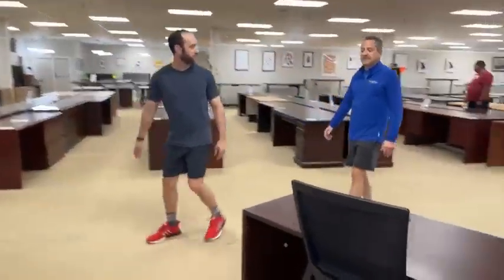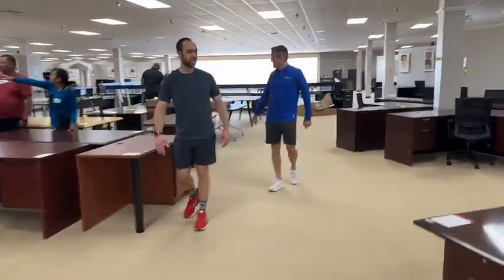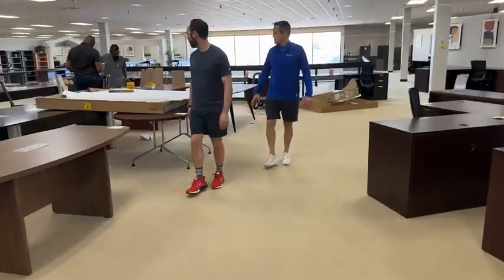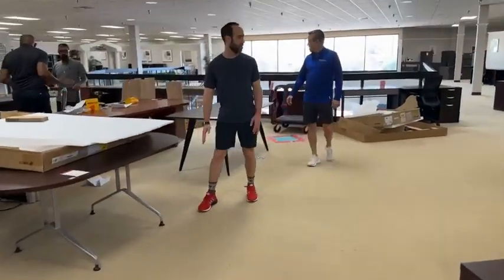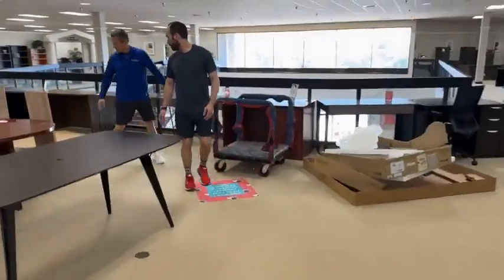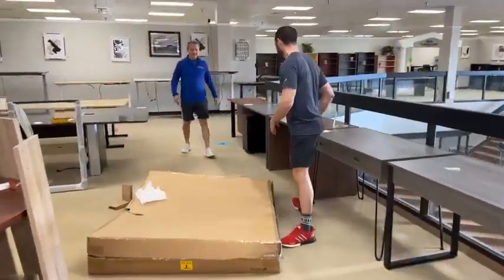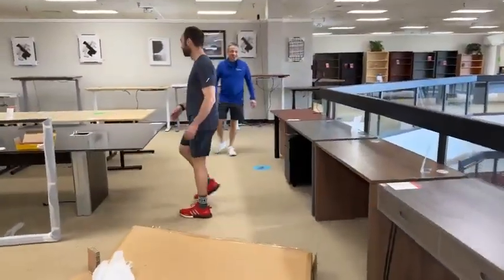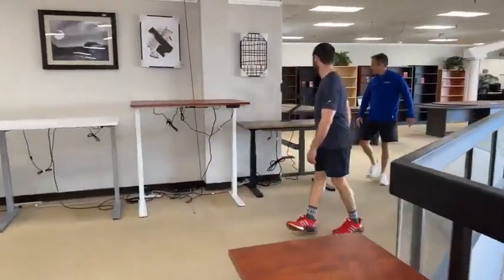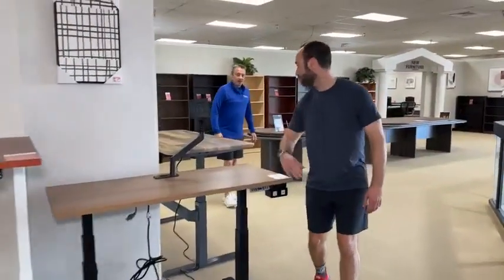The gentlemen behind us are building a beautiful conference table — Justin's probably going to put that on one of the posts later. Here's another one of those ham desks — you could just ask us for those. We'll talk about the white couch downstairs.